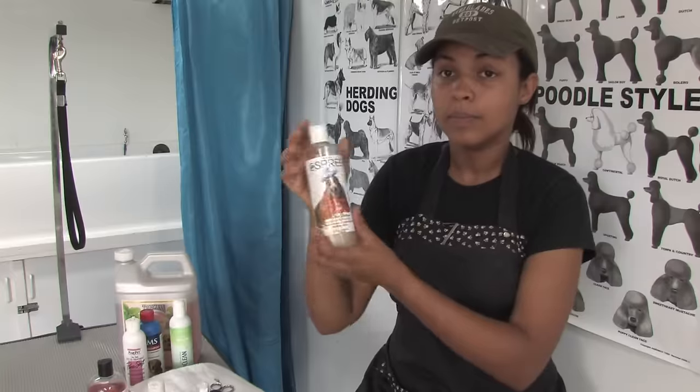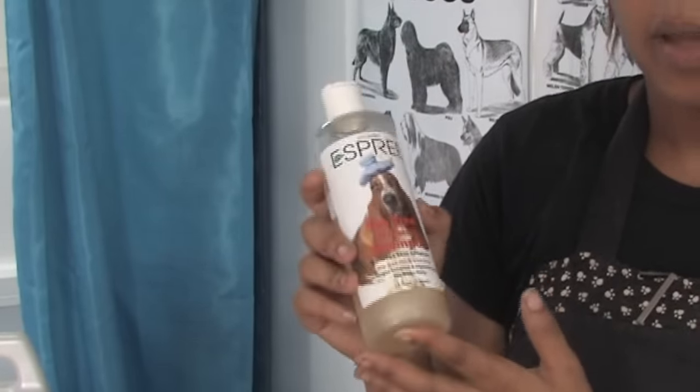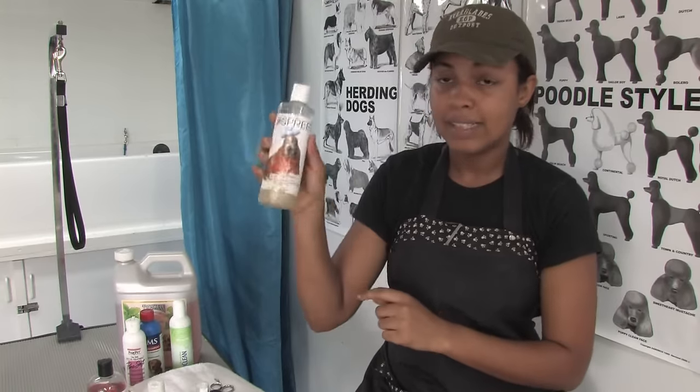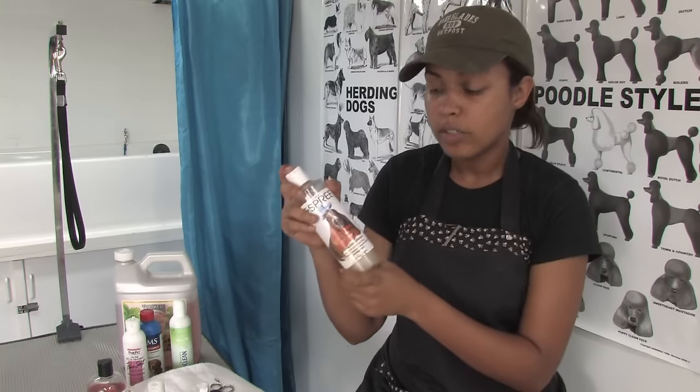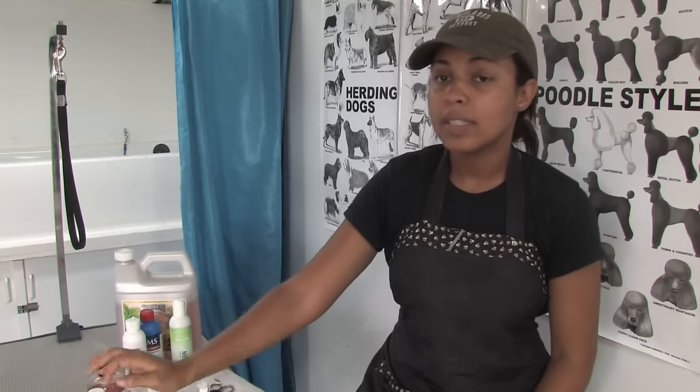Also, using a medicated shampoo for more severe cases will not only help treat the dryness of your dog's coat, it will also help any itching that might be related to the dry skin. This is a good example of a medicated shampoo — it's what we use in our shop. It's a Spreeze tea tree and lactate shampoo, and it does wonders in restoring the elasticity to your dog's coat as well as hydrating their skin.